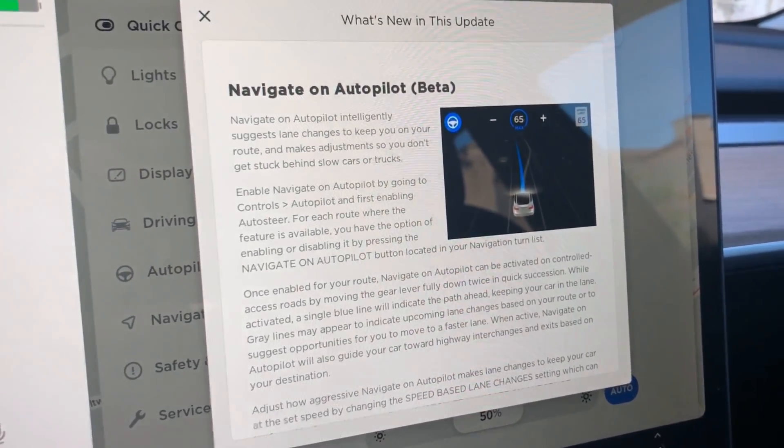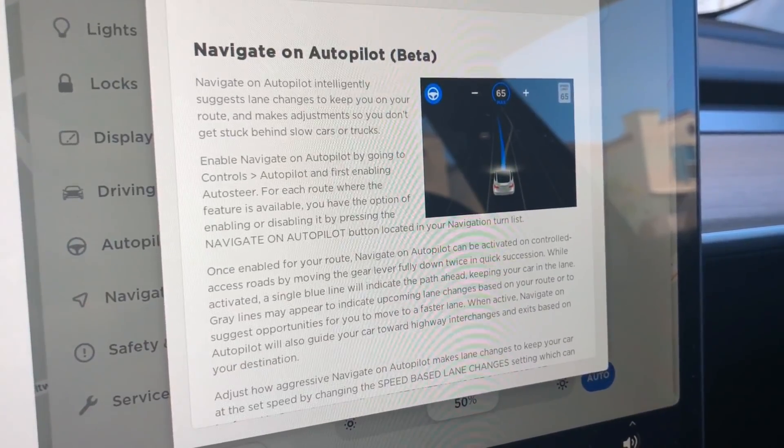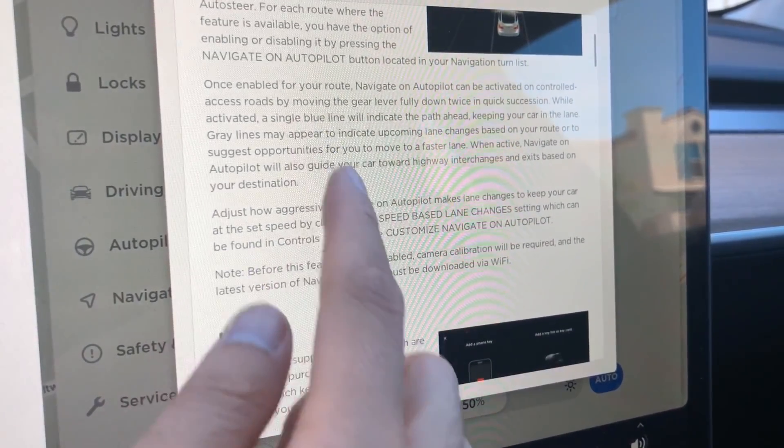Hey everyone, so we received the latest firmware update, version 9.42.2, on our Model 3, and this included Navigate on Autopilot.